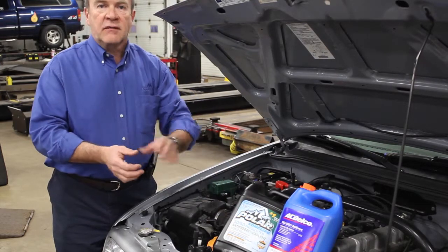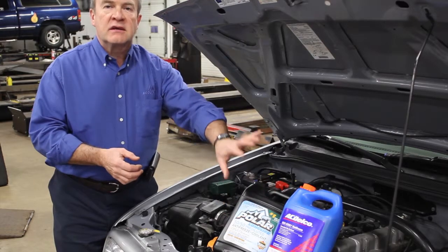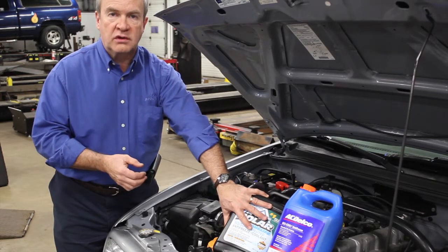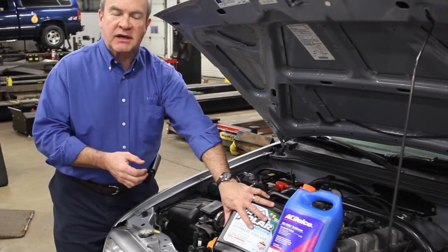In the winter, you always want to make sure that your cooling system is performing properly so that you can have both heat in the cab of your vehicle, as well as to protect the engine on these cold mornings. This is Dennis, and that's what's happening at Accurate today.